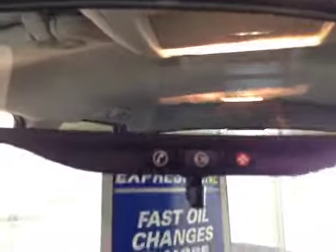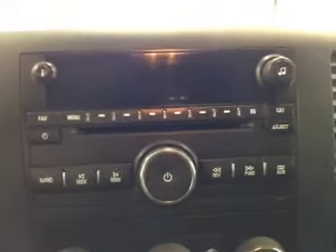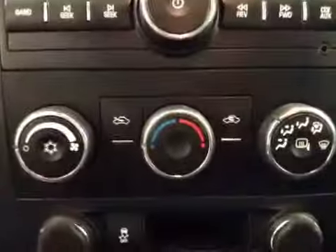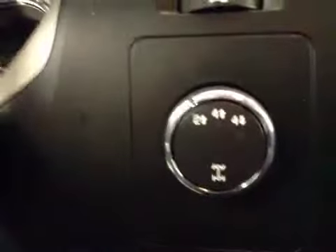This vehicle comes equipped with OnStar. Here we have our AM FM stereo with CD player and auxiliary device capabilities, our climate controls, traction control, and our four-wheel drive control. The interior color here is black.